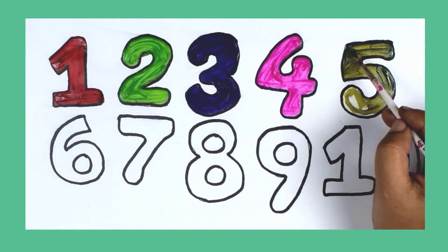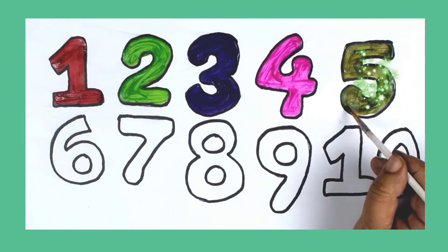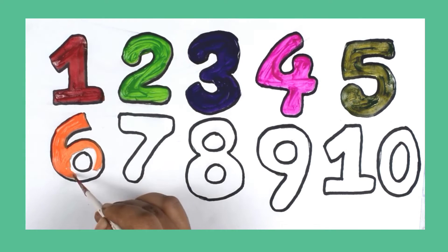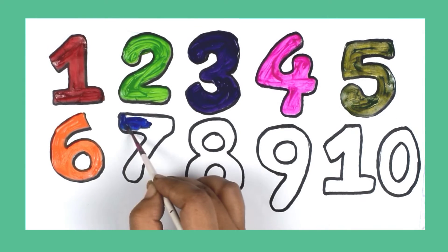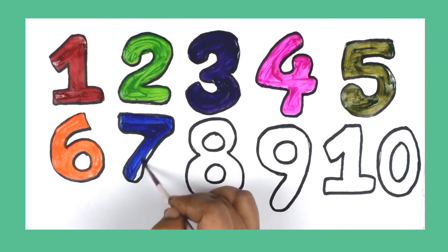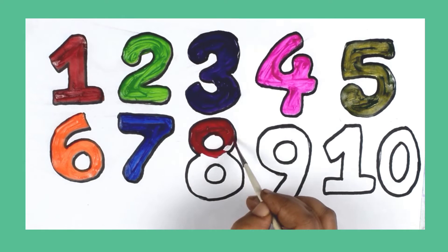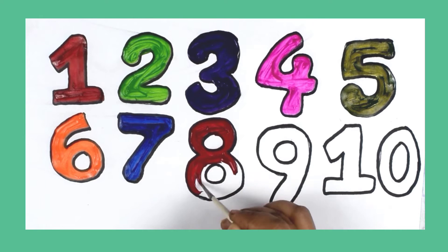Parrot green color. 5. Orange color. 6. Blue color. 7. Red color. 8.